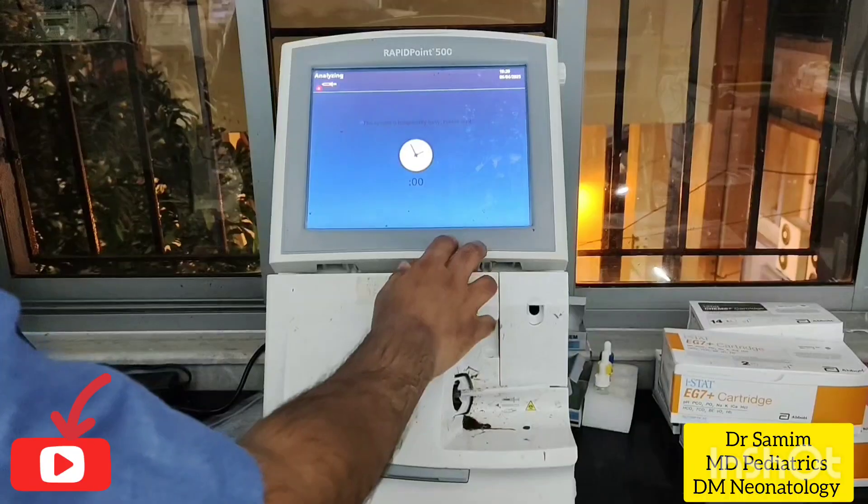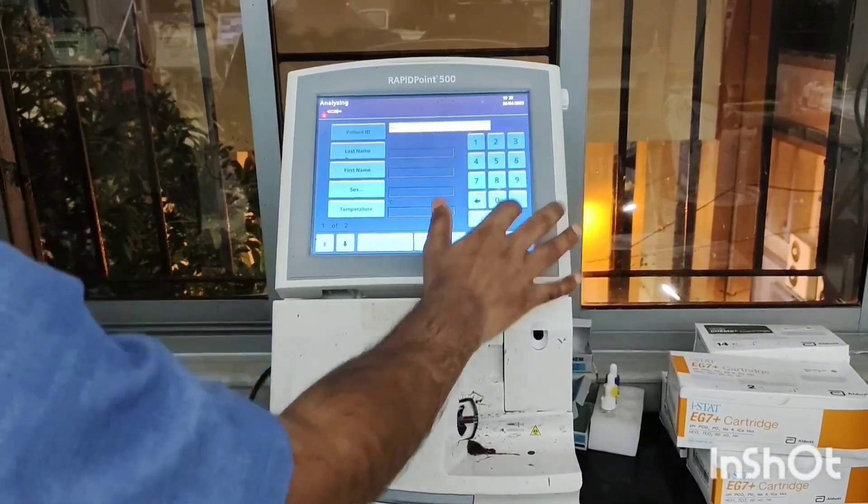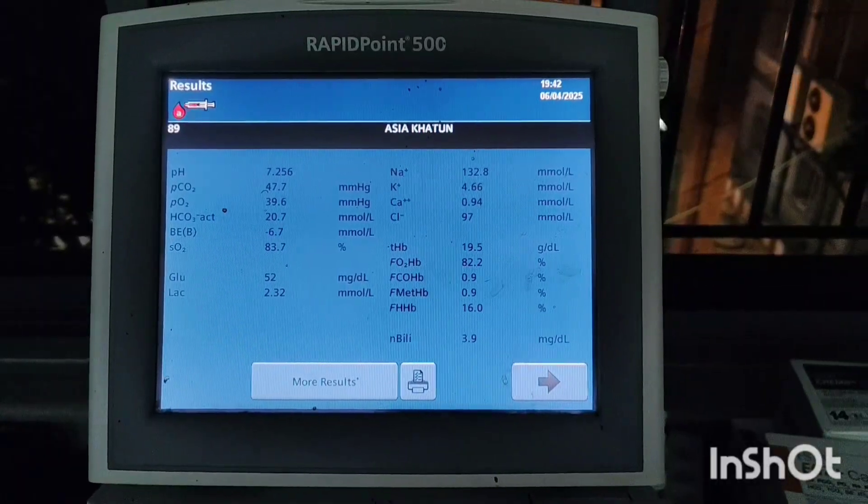Now I am doing blood gas analysis in a rapid point-of-care device to assess pH, PCO2, base deficit, hematocrit, and electrolytes.